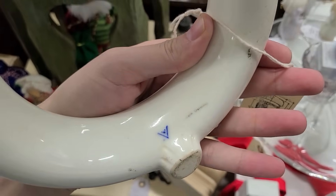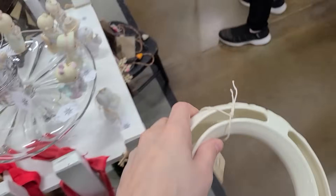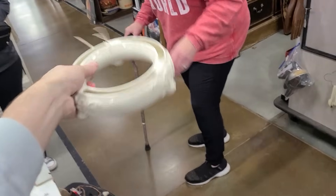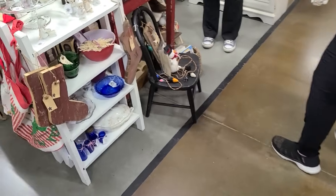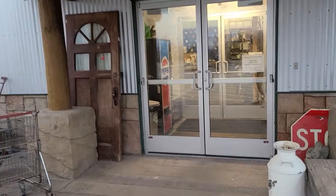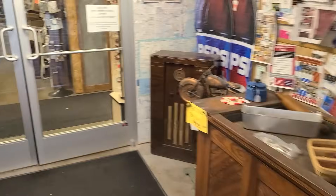Hello and welcome back to the channel. Today Barb and I are here at the Chirping Frog Emporium to see what we can find at this antique mall. We have to go quick — we have about 40 minutes.